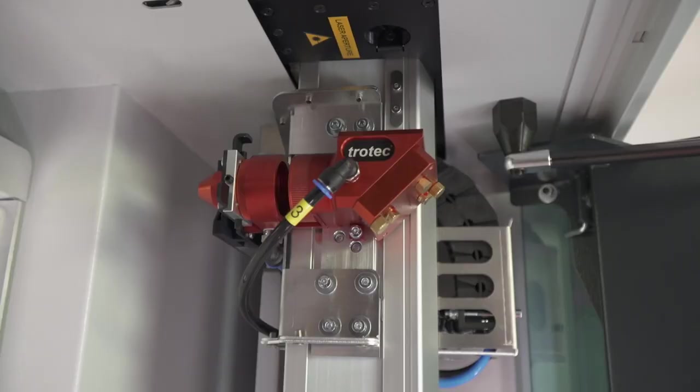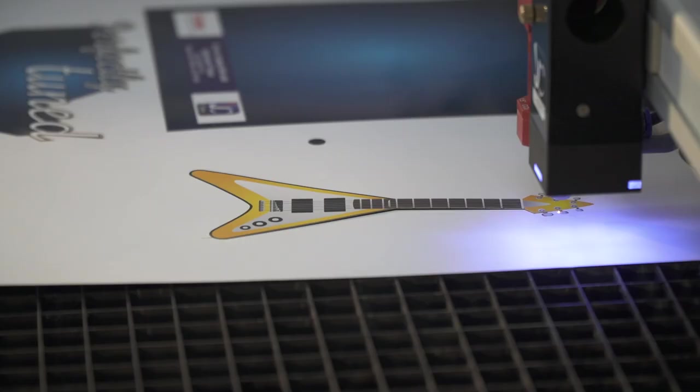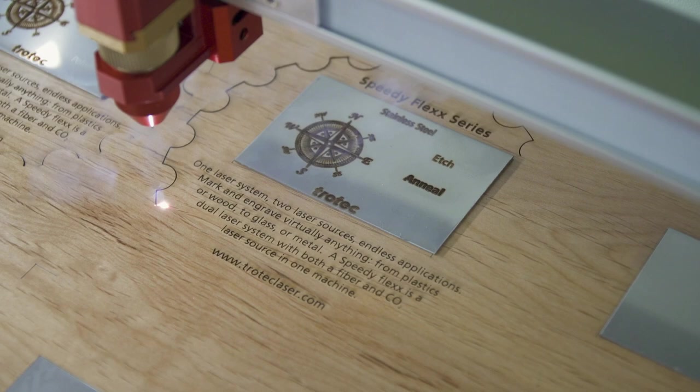Flex laser technology. Trotec's industry-leading dual-source laser technology, which has been tested and refined for the past decade, takes efficiency to a higher level. Speedy flex lasers combine a CO2 laser for cutting and engraving a wide variety of materials,